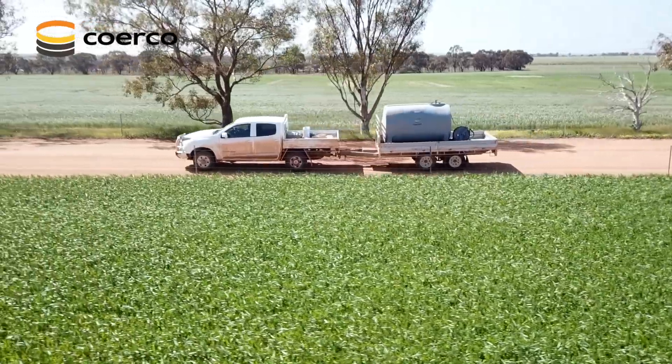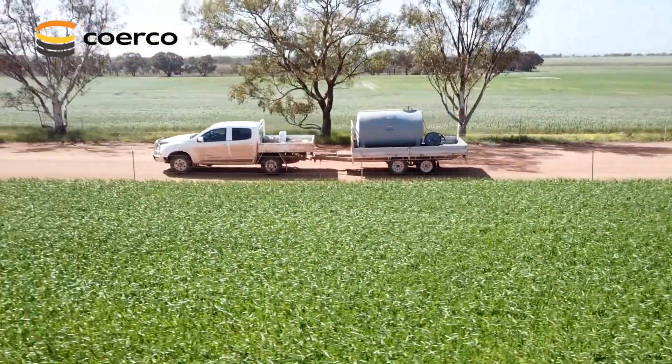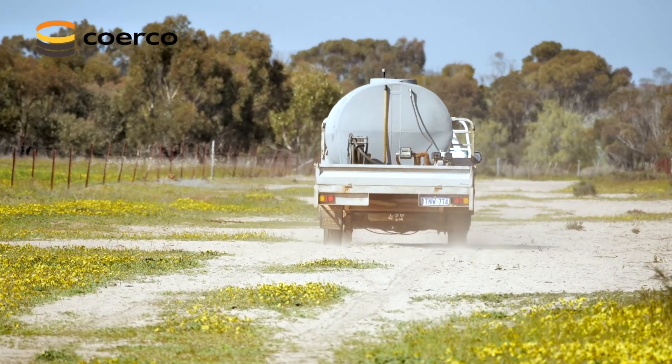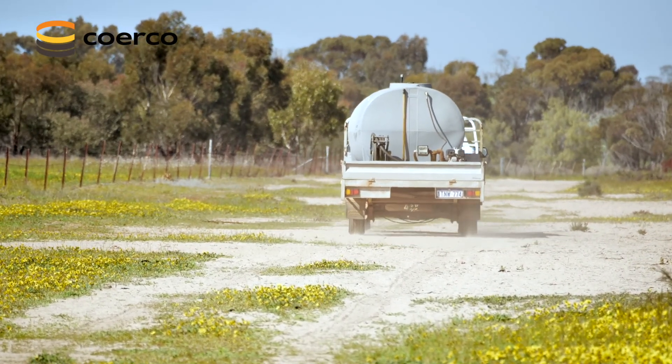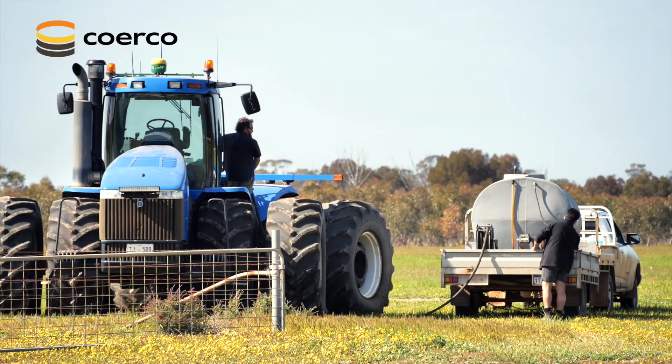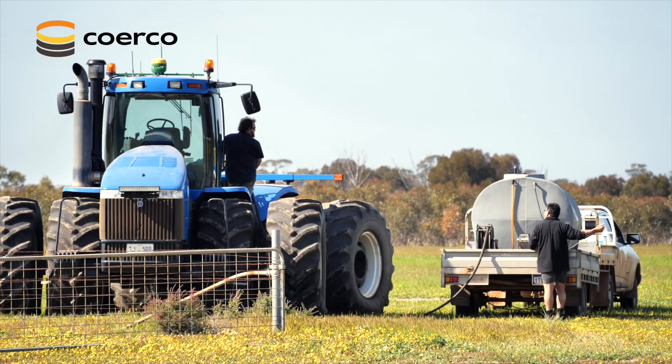We've got the 3,000 litre transportable fuel tank that we lift on and off the trailer. It's bunded with the baffles in there, so no sloshing — doesn't move around, doesn't push the ute around. Just an easy product to use, it's cheaper than steel, it makes life a lot easier filling up machinery.